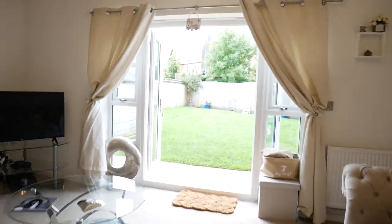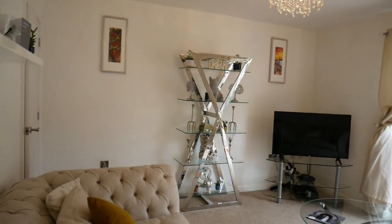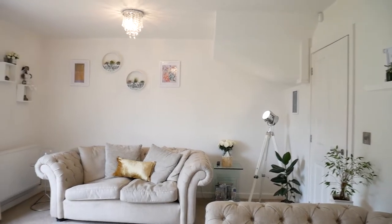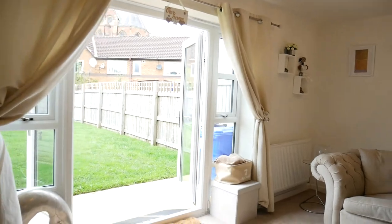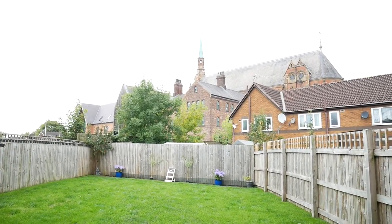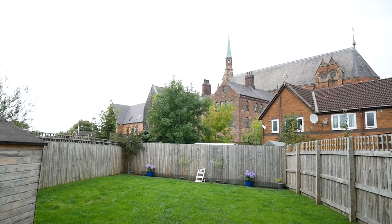Then we move into the lounge, which is a really good size. There's plenty of storage in the property, tucked away at the top of the stairs and under the stairs. The nice big lounge looks out onto one of the best views in Gorton — Gorton Monastery, uninterrupted, from your patio doors.